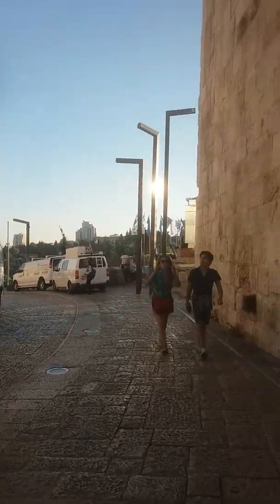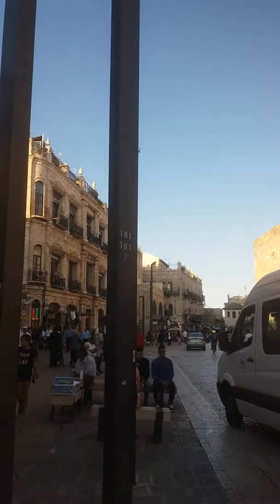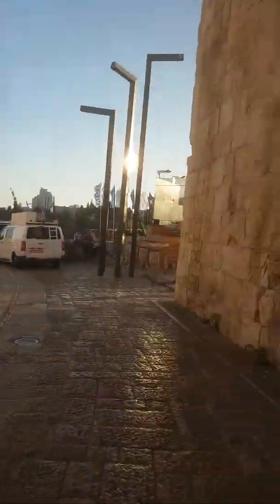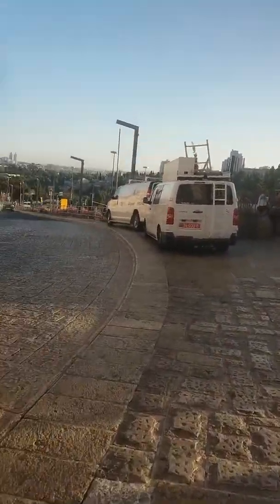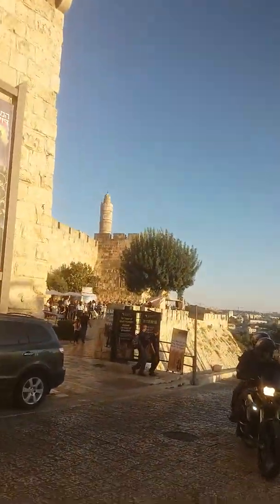We are going back now. There's always this guy selling bagels. This is the marketplace — I'm not going to go there at the moment. We are going to go towards the area of the Tower of David.